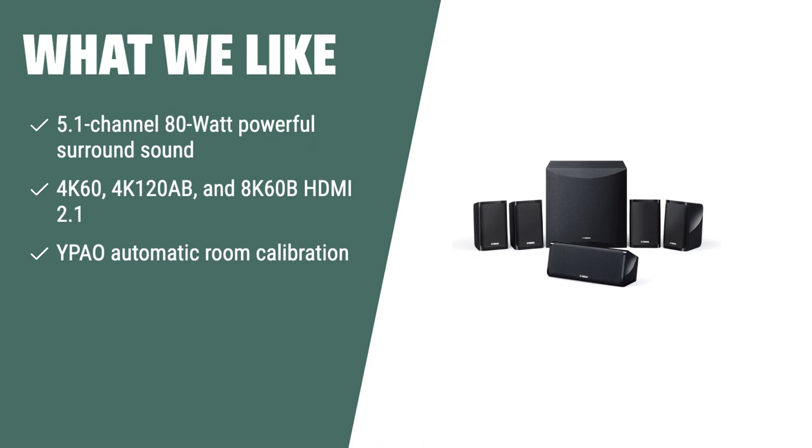What we like: Immerse yourself in the powerful surround sound of the Yamaha YHT-5960U home theater system. With 5.1 channel 80-watt surround sound, this system delivers immersive audio quality. It features 4K60, 4K120AB, and 8K60B HDMI 2.1 with HDCP 2.3 and eARC, along with Dolby Vision, Hybrid Log Gamma, BT.2020 support, and enhanced media and gaming features including ALLM. The YPAO automatic room calibration and color-coded speaker wire make setup easy. For a high-quality home theater system with advanced connectivity and precision sound, the Yamaha YHT-5960U is the perfect choice.